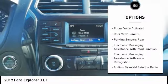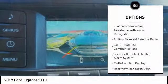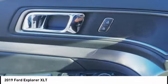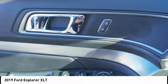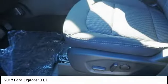Traction control, keyless entry, stability control, power steering, cruise control, compass, power windows, power brakes, trip computer, child safety locks. This vehicle offers reliability and good looks at a great price. So come in and take a test drive today.